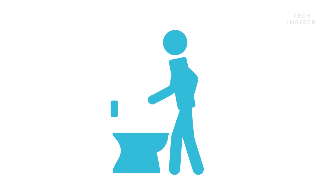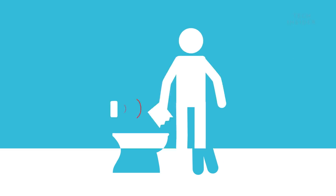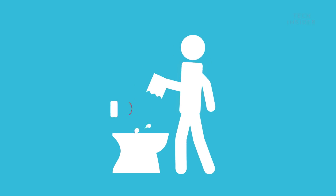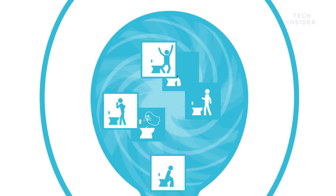So what's the trick to getting the sensors to work every time? You can activate a flush by holding the palm of your hand up to the sensor for a few seconds before taking it away. Or place a piece of toilet paper over the sensor and remove it once you're finished. With tech advancements allowing for greater efficiency, we can only hope that in the future these issues will flush away.